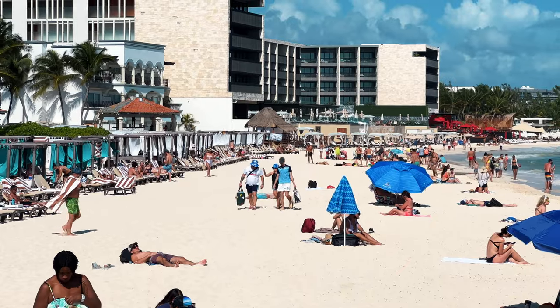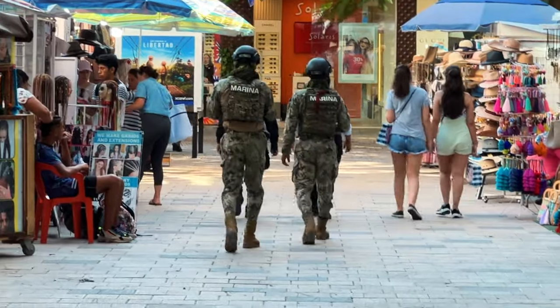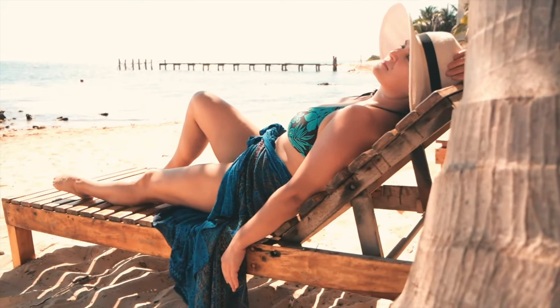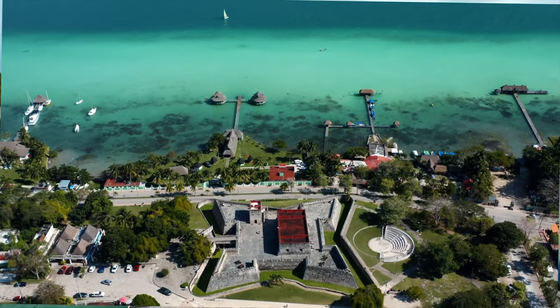Just be out with us to Mexican Riviera. In this video, we will show you the safest and the most affordable way to get from Cancun Airport to Playa del Carmen, Tulum, and Bacalar.